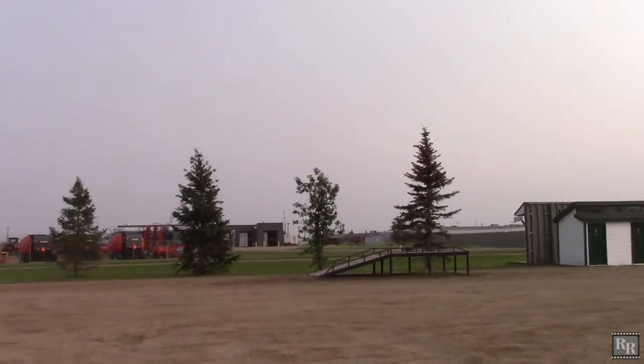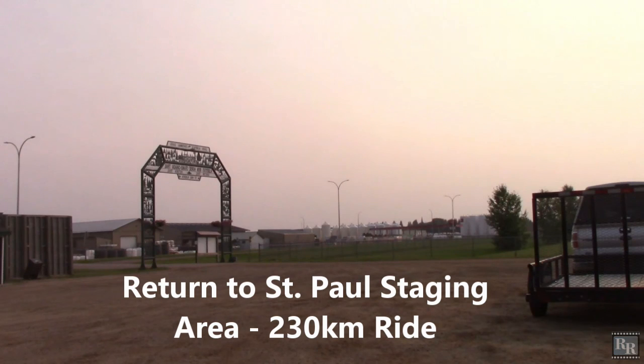Hopefully, later this year, we can schedule a trip from St. Paul to the west branch of Alberta's Iron Horse Trail.